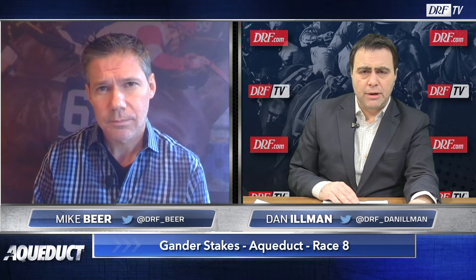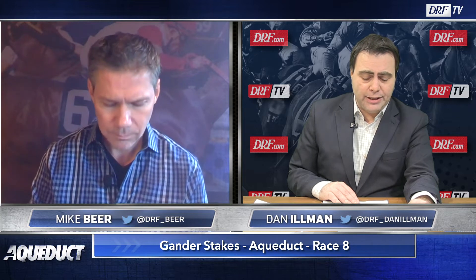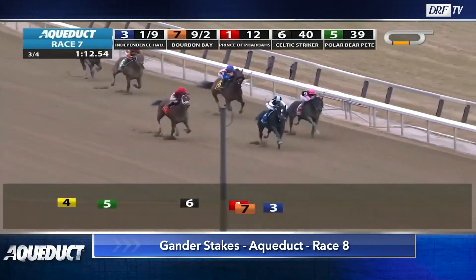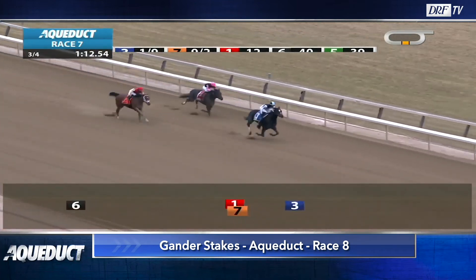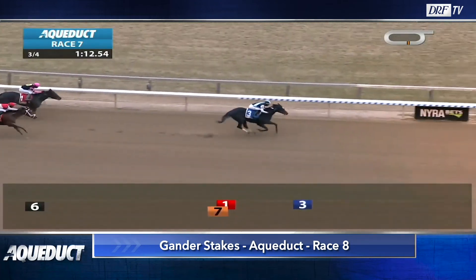I wouldn't be surprised if the sixth, Bourbon Bay, actually ends up the favorite at post time, based on the fact that he was second behind Independence Hall in the Jerome at 9-2. Independence Hall came back to run an excellent second in the Sam F. Davis with a 92 Beyer speed figure. In that race, Bourbon Bay's first at a mile, he actually had a look at it briefly turning into the stretch, but Independence Hall was just too much horse. In his debut he was defeated by Chauda, but Bourbon Bay ran way the best race that day — totally blew the start and did really well to be second. He broke poorly again in his second start but overcame it to win. He's just got to get out of the gate. He's improving with every race.